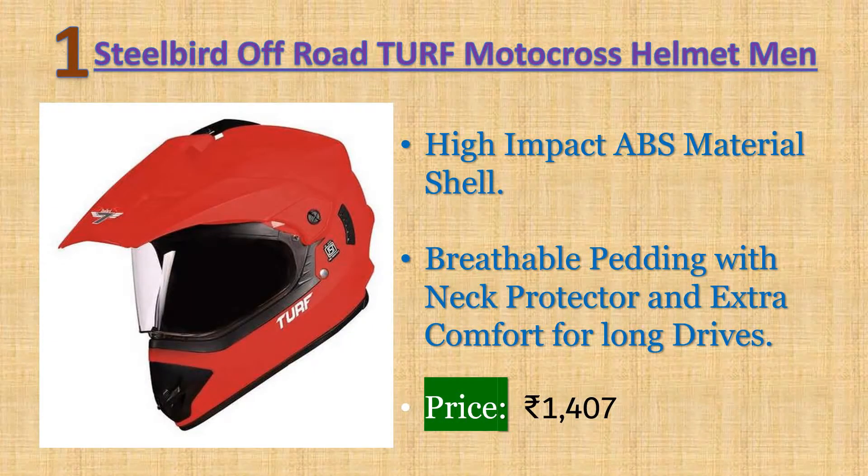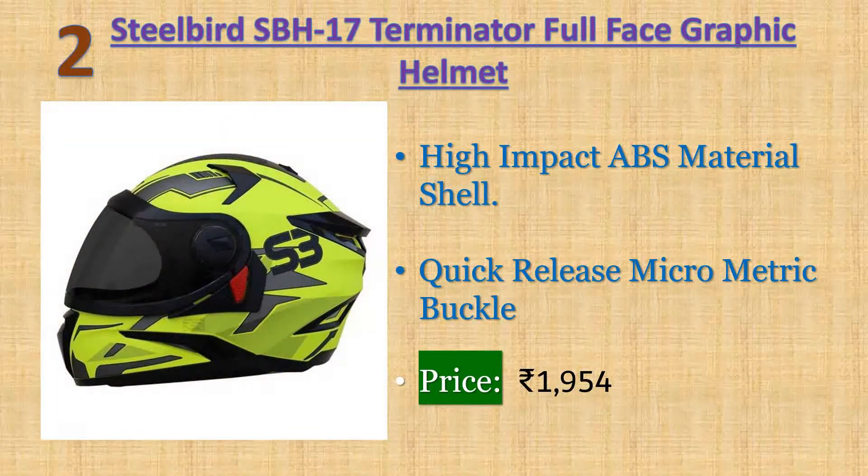Number two: Steel Bird SBH-17 Terminator full-face graphic helmet. High-impact ABS material shell, breathable padding and neck protector for extra comfort. Italian design, hygienic interior with multi-power ventilation, and quick-release micrometric buckle. Warranty: 10 days returnable. Price: 1919 rupees.